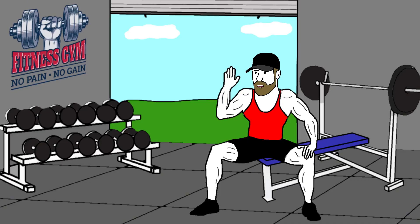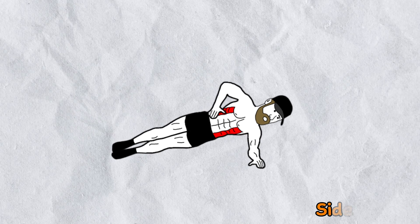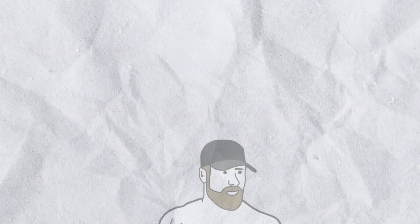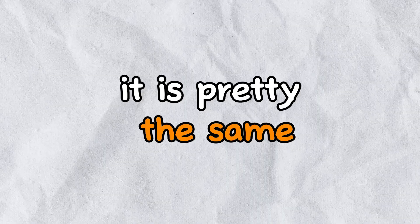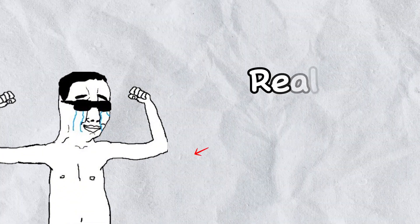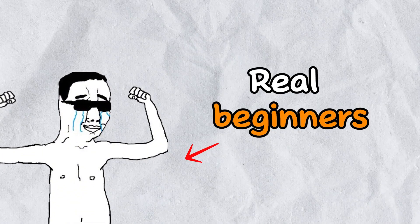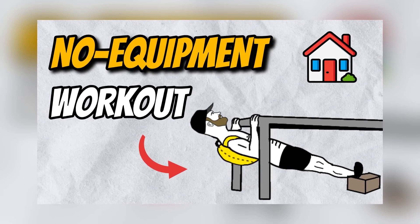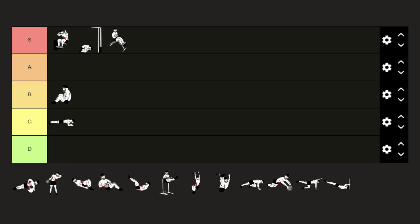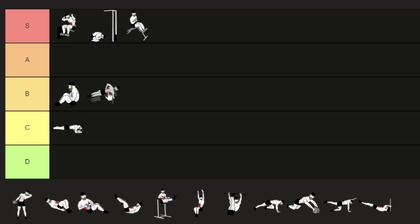There is also the side plank, which targets the obliques. Although this exercise is a little more challenging than the normal plank, it's pretty much the same. I would only recommend it for real beginners who are starting to train at home. Therefore, the side plank gets the B tier.